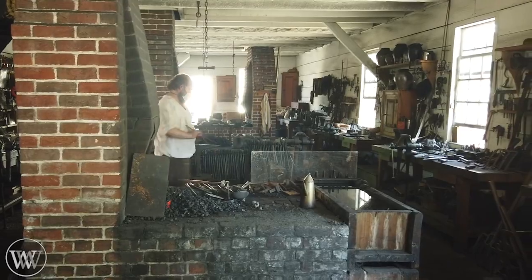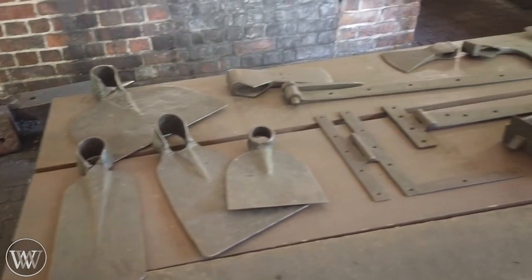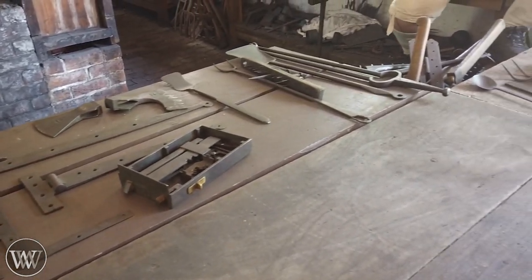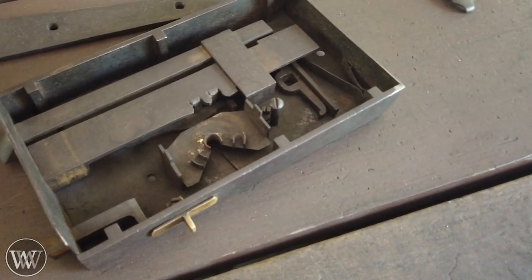So they need a hinge, the blacksmith shop makes it. You need hinges, they make them out. This lock was absolutely incredible — seeing how all of these pieces were made in the shop and all of them come together, and seeing these reproductions of antiques and learning about how it was done.